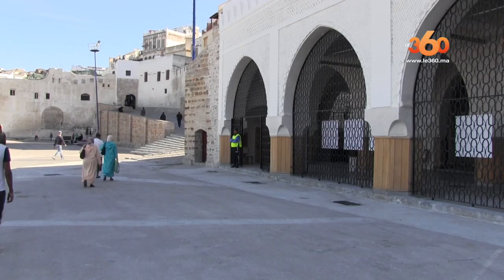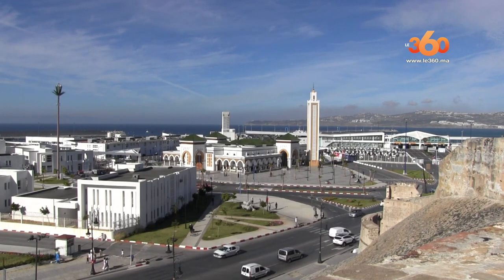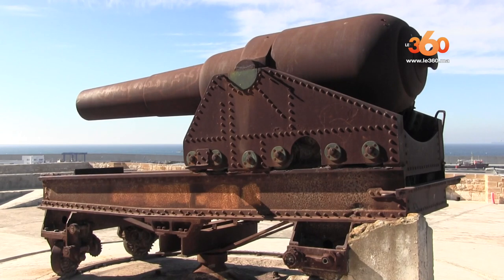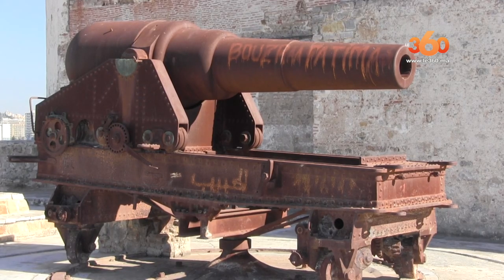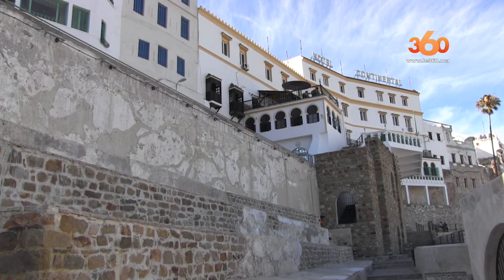Vous savez, par le passé, Tanger a toujours été rattachée à son port. On peut même dire que l'histoire de Tanger est confondue avec celle du port. Et cette bâtisse, c'était par là que passaient toutes les marchandises qui arrivaient du port, car par le passé il y avait un débarcadère juste en face de ce bâtiment.